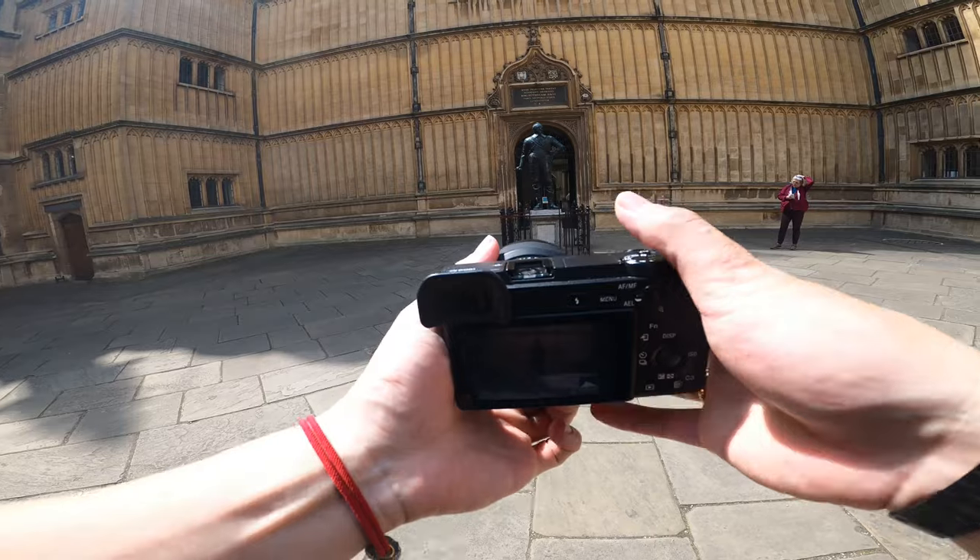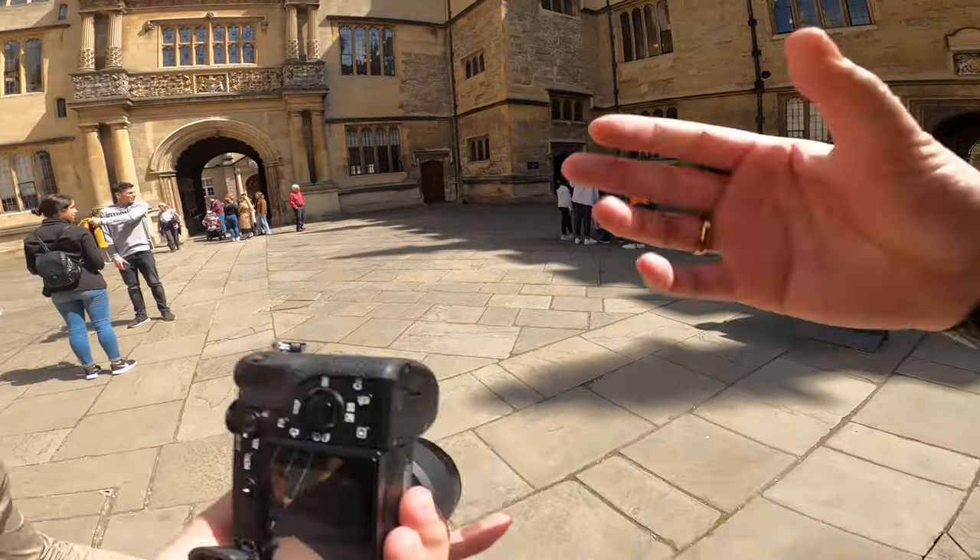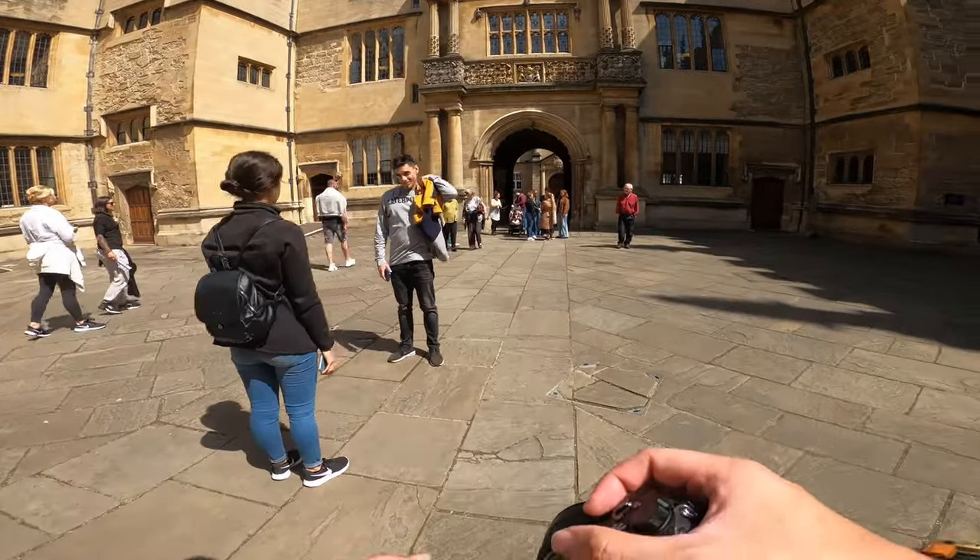I've got my 12mm on. The wide lens is really good for any type of architecture shots because it almost distorts the building in a way that makes it look even more massive than it is.